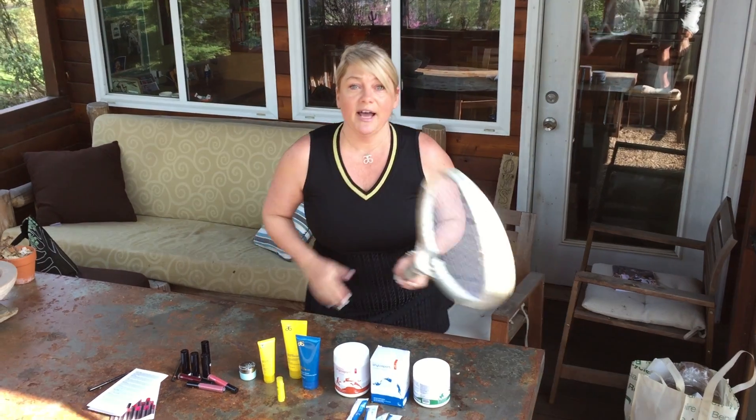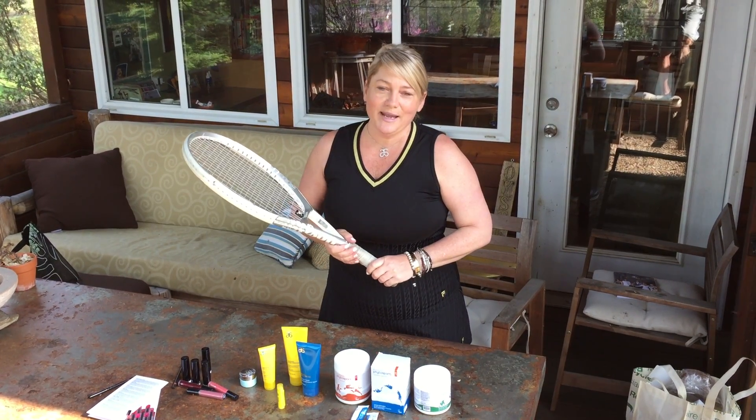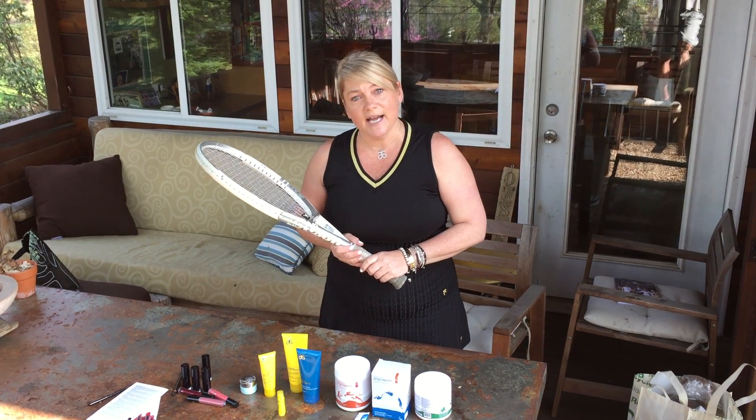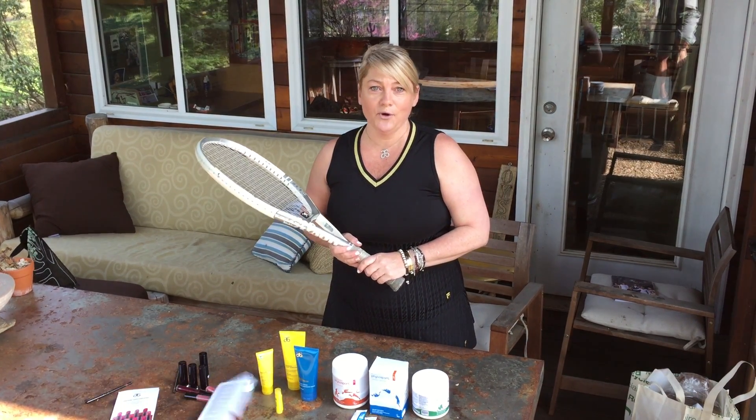That's about it. I've got to go to the courts. Thanks for listening, have a great day. Please contact me at StacyMolly.Arbonne.com to learn more. See you later.